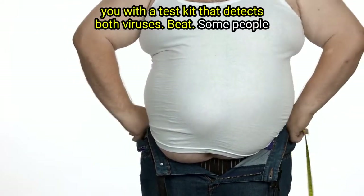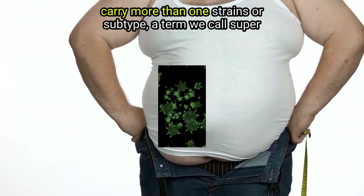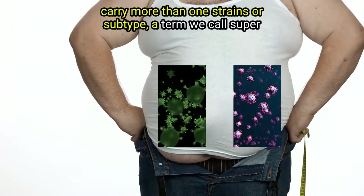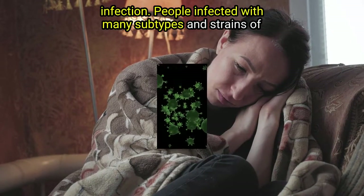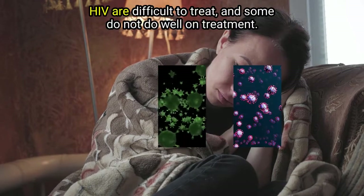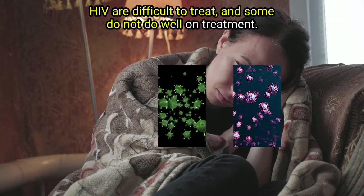Point 8: Some people carry more than one strain or subtype — a term we call superinfection. People infected with many subtypes and strains of HIV are difficult to treat, and some do not do well on treatment.